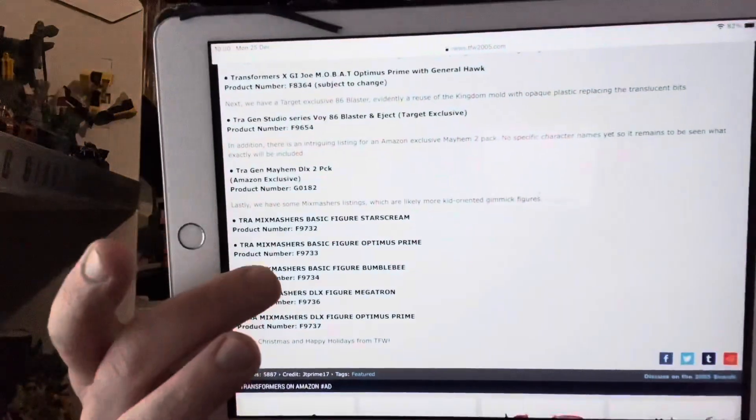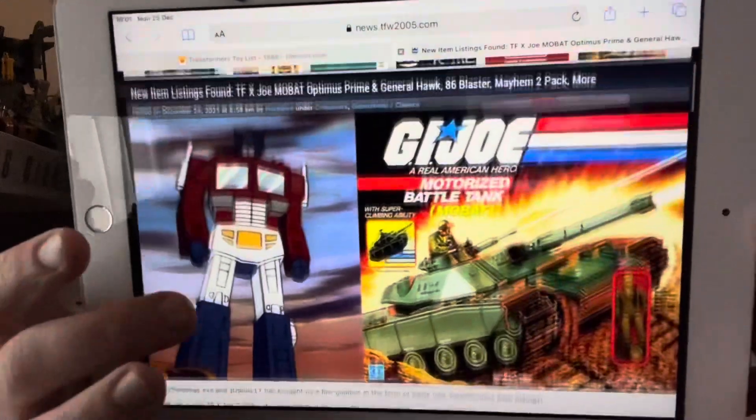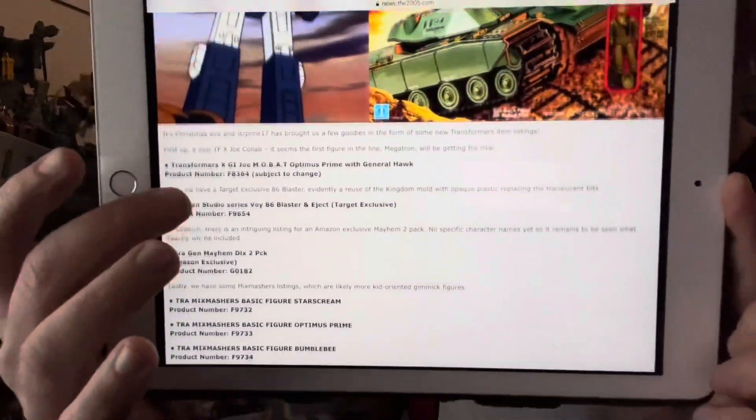Once again guys, if you want to see this list in more detail it is on TFW2005. Let me know in the comments what you think they're going to be, and if you're happy with another use of the Kingdom mold for Blaster. Let me know in the comments, and of course whatever you're doing, have a great day — take care.